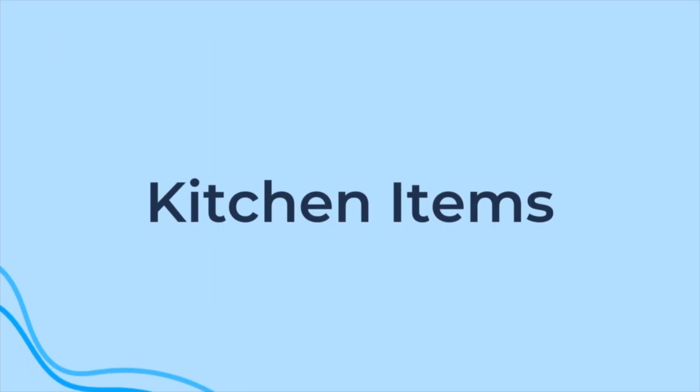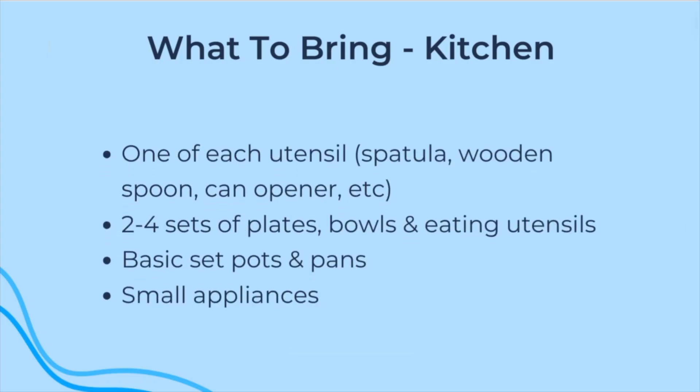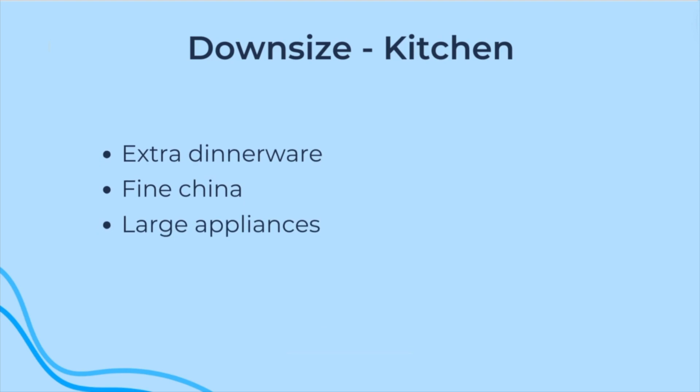The next thing you'll want to tackle is kitchen items. You may not do as much cooking in assisted living because most communities have two to three meals provided each day. Some assisted living communities have efficiency kitchens and may not have full-sized appliances, but it's still a good idea to bring some kitchen items with you. Bring one of each kitchen utensil — a spatula, wooden spoon, can opener, etc. — two to four sets of plates, bowls, and eating utensils, and a basic set of pots and pans. You may also want to bring small appliances that don't take up much counter space or can be easily stored away. Things to downsize are extra dinnerware sets, fine china, and all larger appliances.